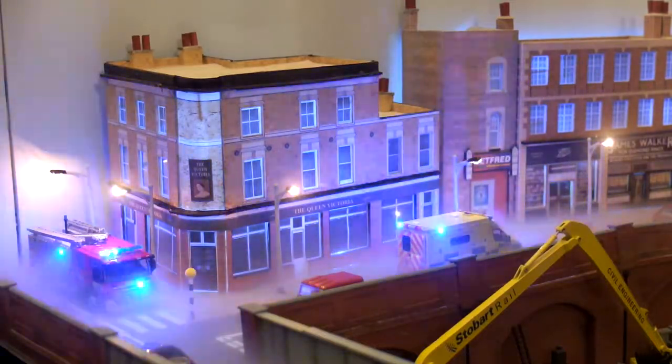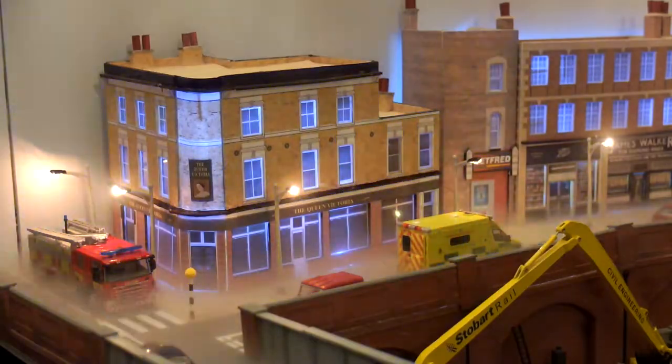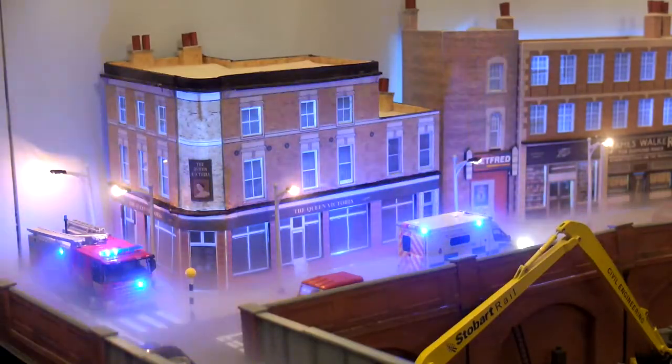Here's another video featuring the OO gauge layout Upper Market. This one's for the unofficial Mammod and other steam forum, as are a lot of these videos that I make.